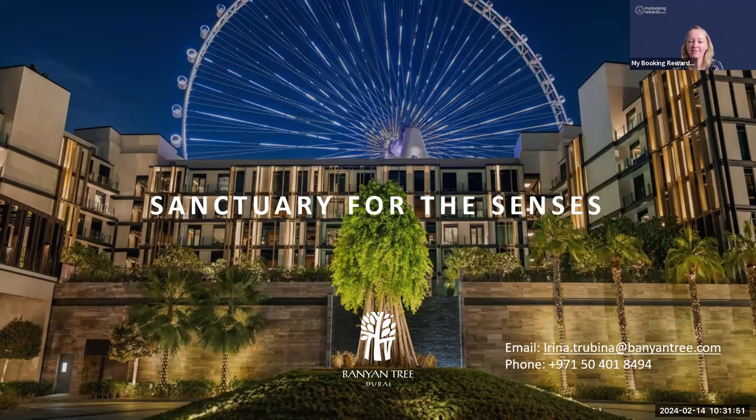Louise asks if the rooms are all renovated. The hotel originally opened as Caesar's Palace five years ago in 2018, and last November we had the rebranding. We didn't do a full room renovation — we just changed some design elements. The building already fits very well within the Banyan Tree concept, so we were fortunate; we just updated some design details rather than doing a full renovation.